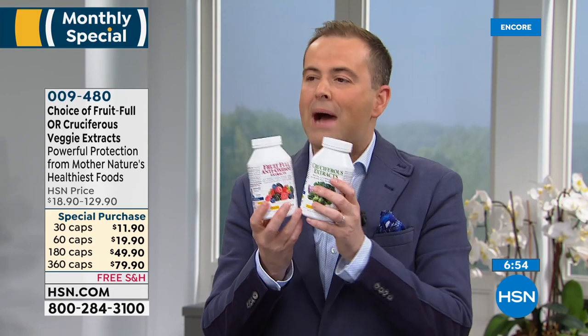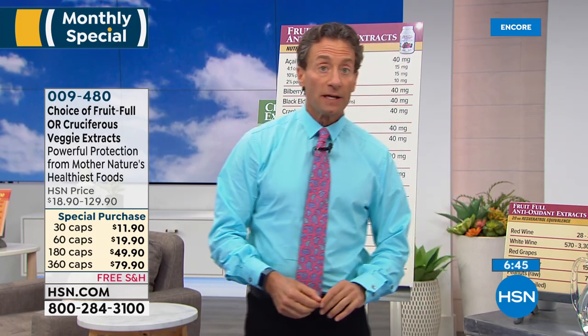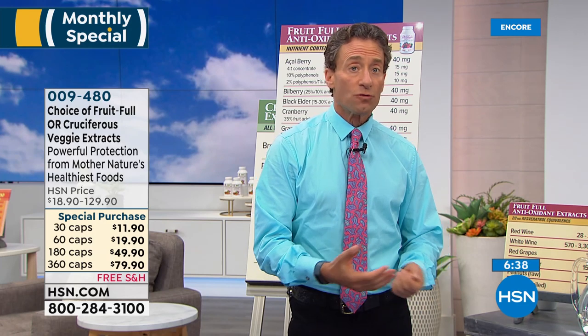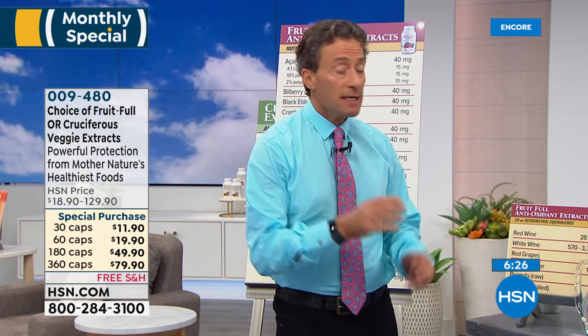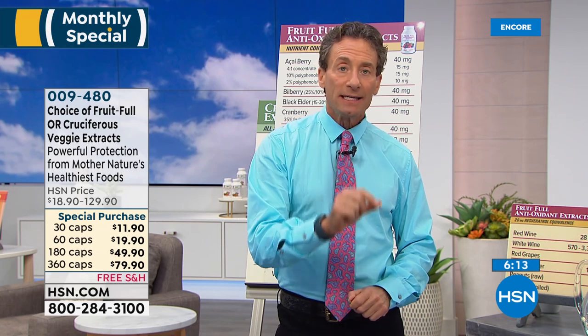Andrew has taken nature's most powerful ingredients and put them in a capsule. A lot of products out there — drinks — I call them kitchen sink products. They have fruits and vegetables, but they're not standardized; they're just dried fruits and vegetables. Dried fruits and vegetables simply cannot and do not deliver the benefits of a standardized extract.